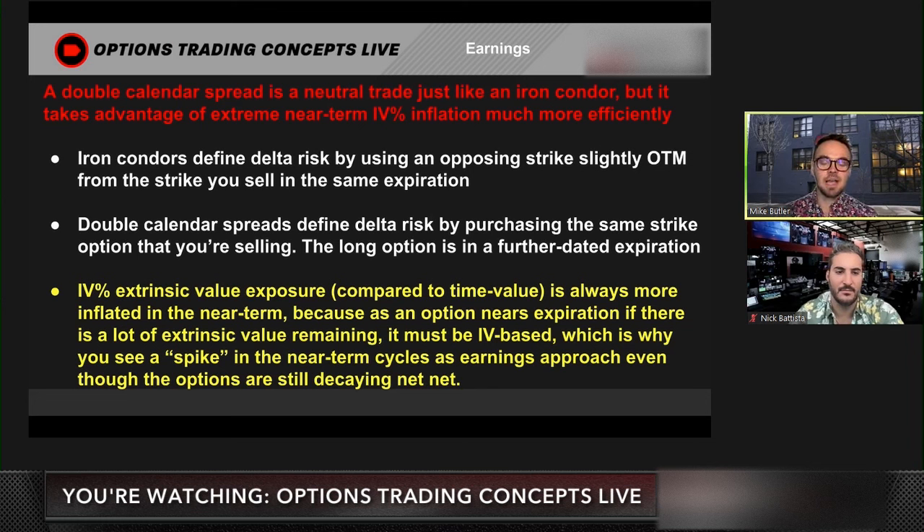Iron condors define the delta risk by using an opposite strike option. So if you sell a call, you're buying a call further out of the money. Or if you sell a put, you're buying a put further out of the money in the same expiration. That's how it defines your delta risk.